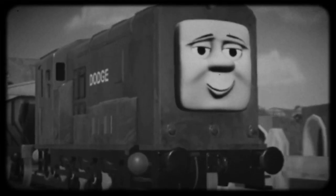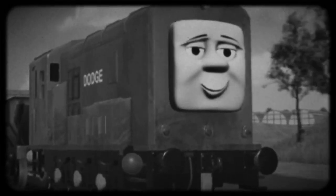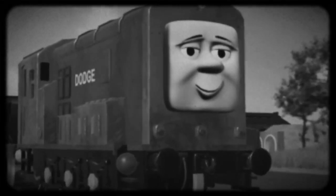Diesel locomotives are a type of railway locomotive in which the prime mover is a diesel engine. Oh, there's more than that.